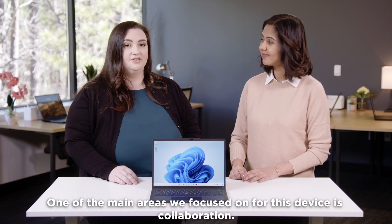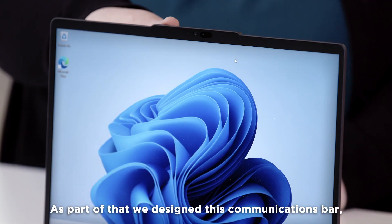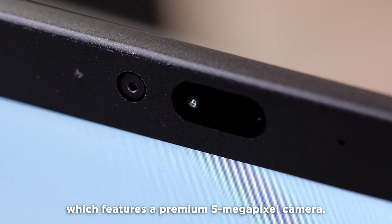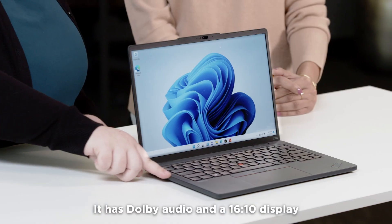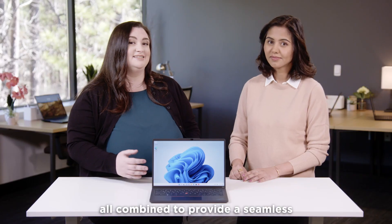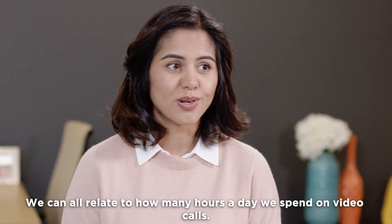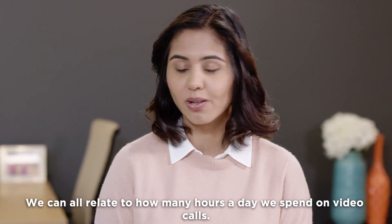One of the main areas we've focused on for this device is collaboration. As part of that, we've designed this communications bar, which features a premium 5 megapixel camera. It has Dolby audio and a 16 by 10 display, all combined to provide a seamless and smart video conferencing experience. We all can relate to how many hours a day we spend on video calls.